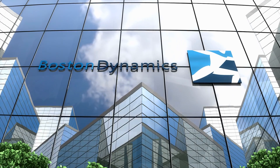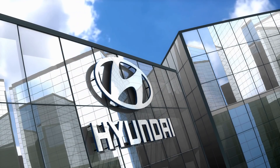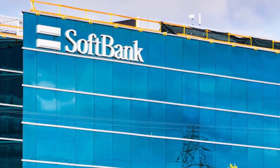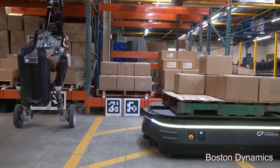Boston Dynamics was founded as an American engineering and robotics design company in 1992. It has endured years of trading between companies, but is currently owned by Hyundai Motors Group since the 2020 purchase from Japan's SoftBank Group. While Spot is the only robot sold to the general public, the company hopes to add one of its other utility robots, Handle, into the market.